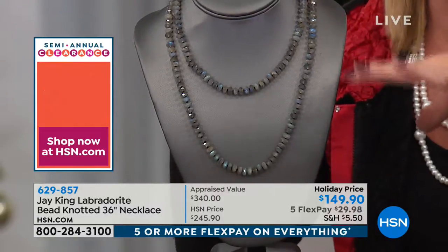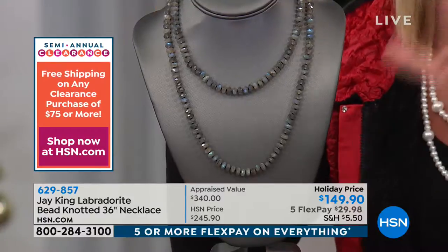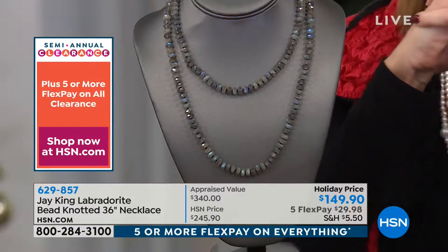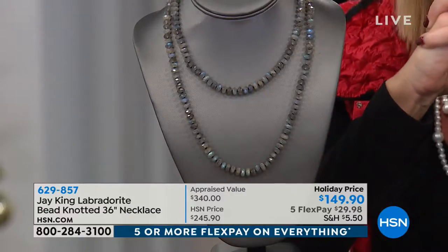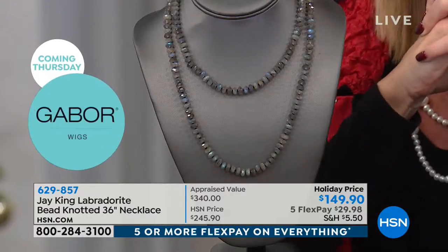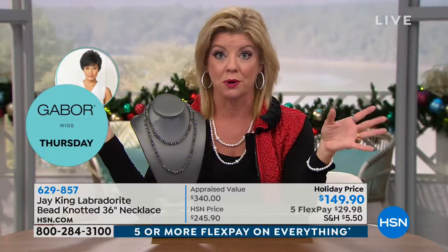Let me tell you a little bit about this. We originally launched this in Jay King's line. Jay King, if you're new to us, is what we call here at HSN our very own Indiana Jones. He travels the world and is always on a mission finding rare, unique gems and mines. He goes all over the place, underwater, underground — always looking for those very rare finds, and hence the name.